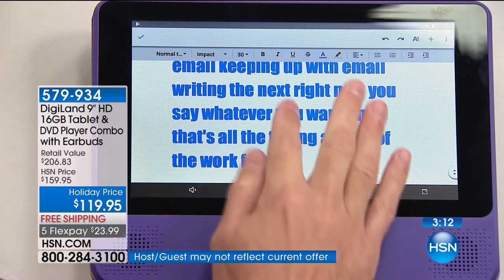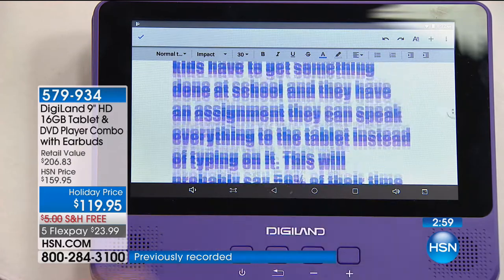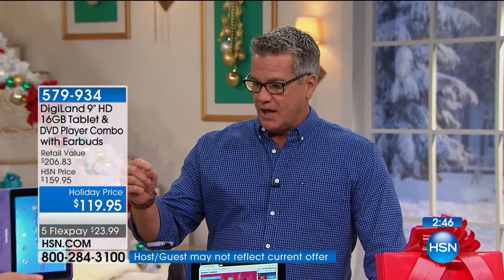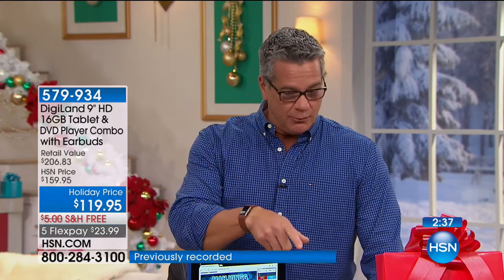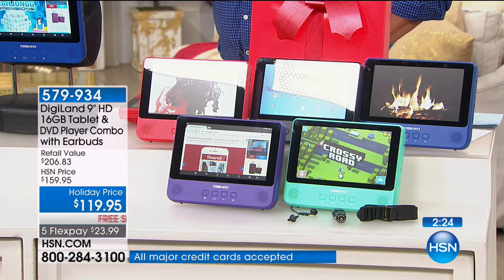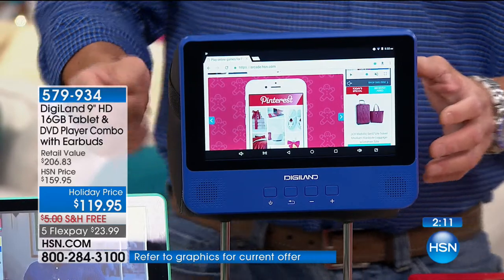For home — writing email, journaling, writing the next great novel — you say whatever you want and the tablet does all the typing. I've sold devices a lot more expensive than this that have trouble keeping up after a sentence or one command. This has the number one operating system in the world — Google Android Nougat — which is why it is so incredibly responsive. And even though it has a built-in DVD player, it only weighs about two pounds — huge, because even a little MacBook weighs about three pounds. Great to travel with.